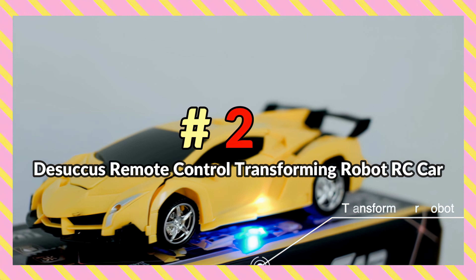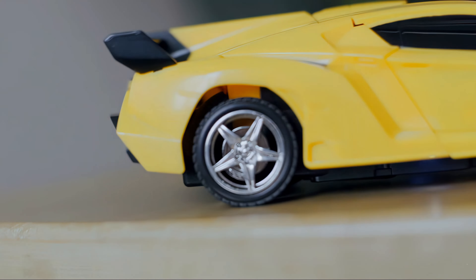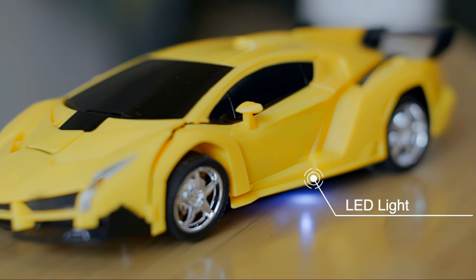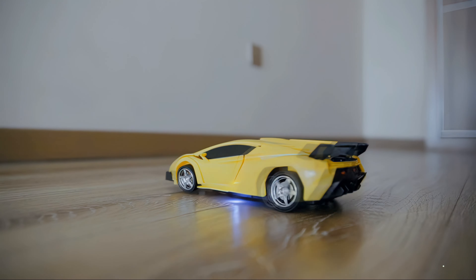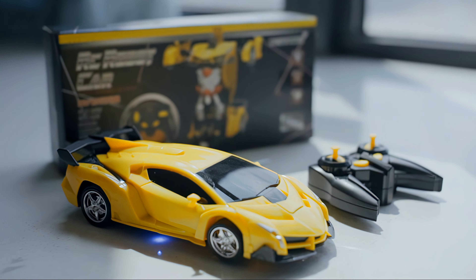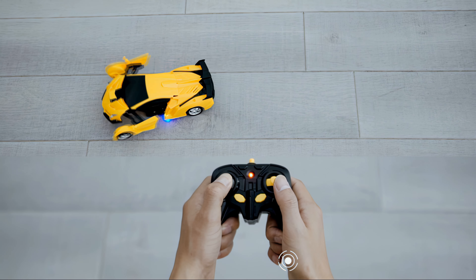Number 2: Tesoukas Remote Control Transforming Robot RC Car. Ever wish you could have your own transforming robot? You're in luck! This affordable 2-in-1 RC car features a flexible drifting wheel, LED lighting, and 360-degree rotation capability that allows you to drift the car. But best of all, it transforms between a car and a robot with the press of a button.